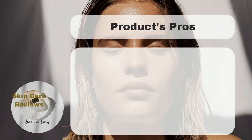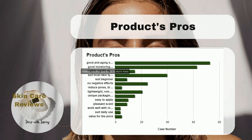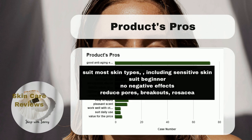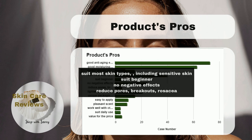Users have praised the product for quickly showing anti-aging and moisturizing effects, and many find it suitable for most skin types, even sensitive skin. Users report no negative effects like dryness, irritation, or burning, which are common with other retinol products.